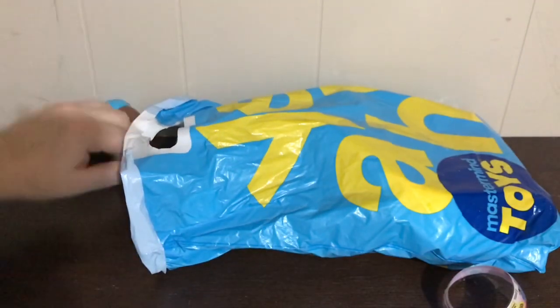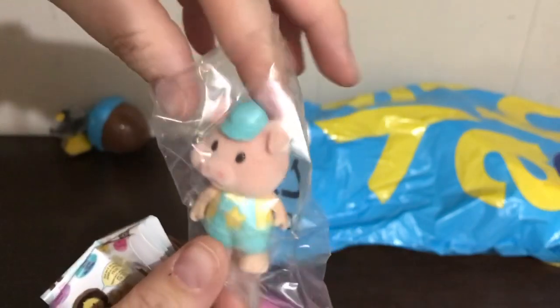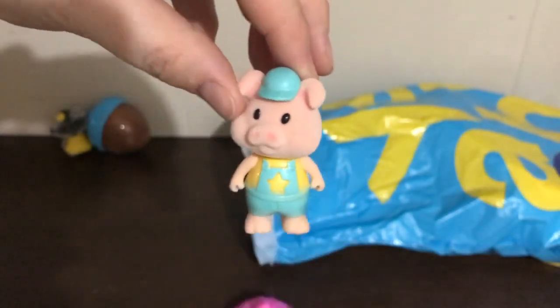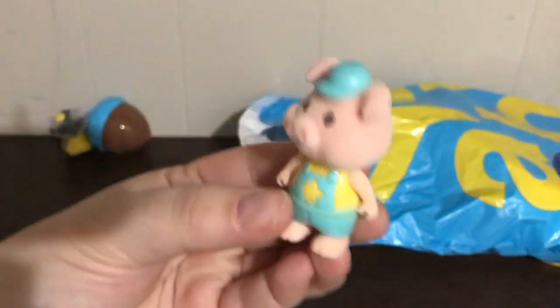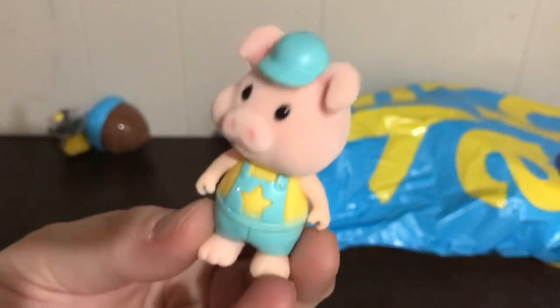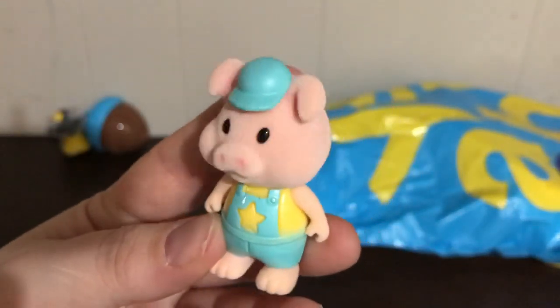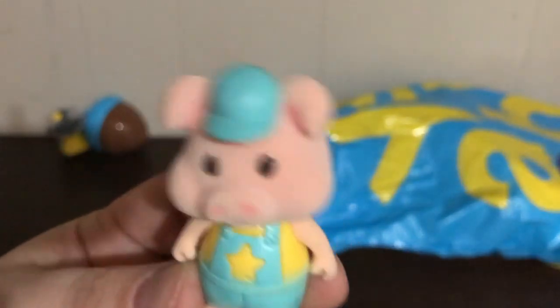Oh, he's so cute — a little piggy bobblehead! It looks like he's a little builder, maybe one of the Three Little Pigs. I could use this one for storytelling. One nice thing about all the fables is there are animals in them, and you can use some of these cute little animals in the retelling of fables.